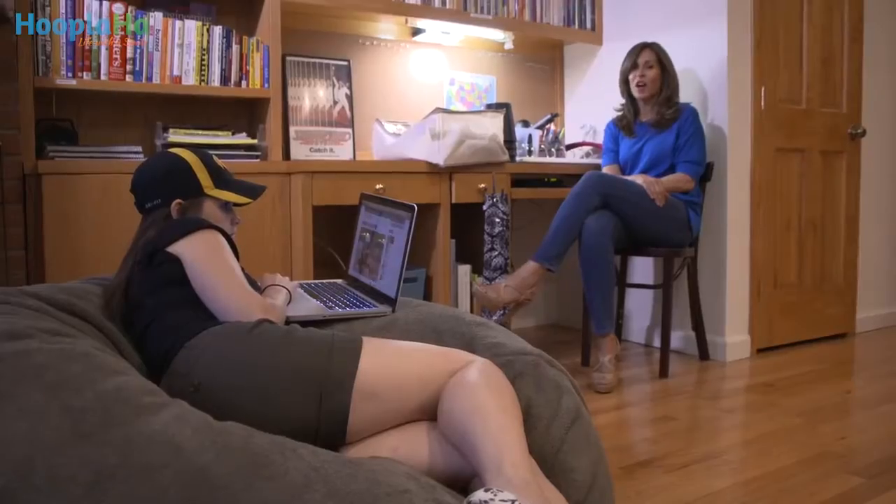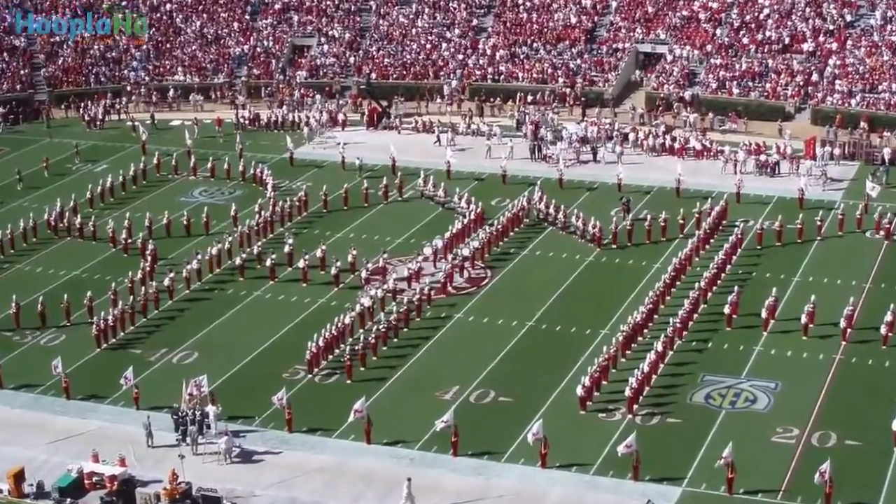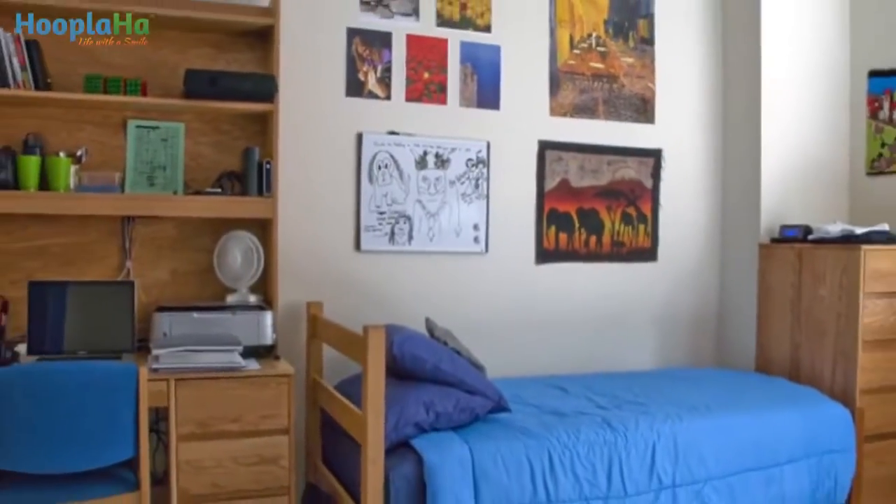Hi, I'm Barbara Reach and it's back to school season. If you're sending your child off to college for the first time, there are some things you're going to want to know so that their dorm room is just as organized as their room at home.